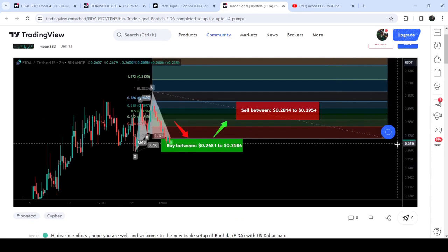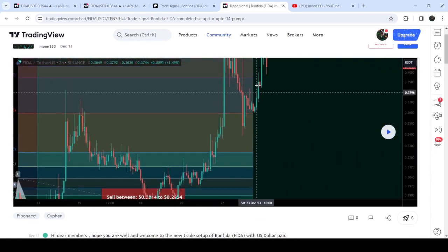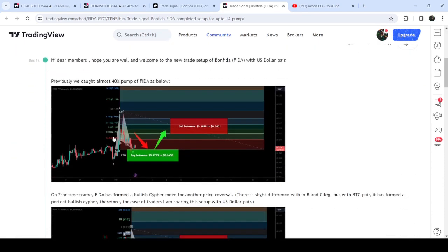If I play this chart, you can see that the price has started a very massive reversal from this zone, and so far it has pumped almost 90%.